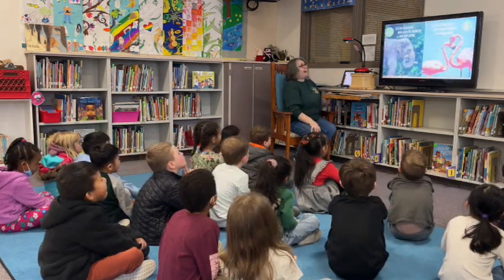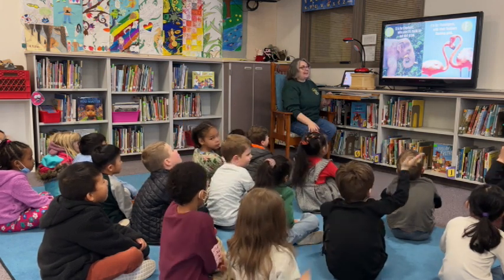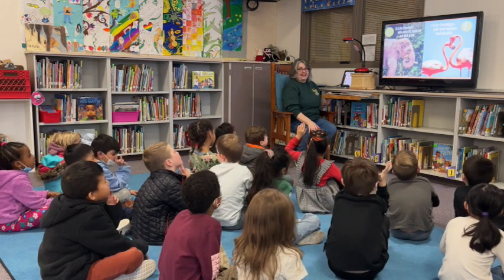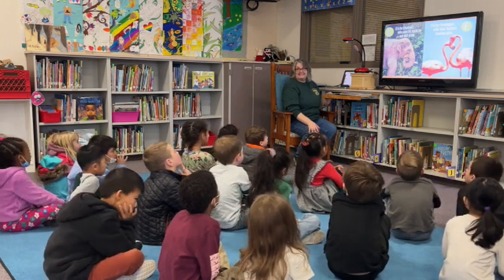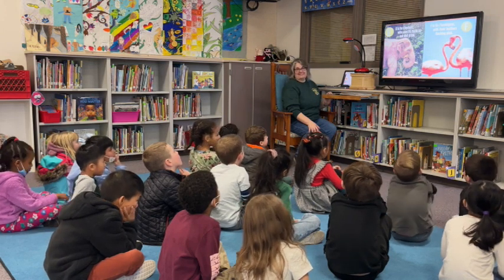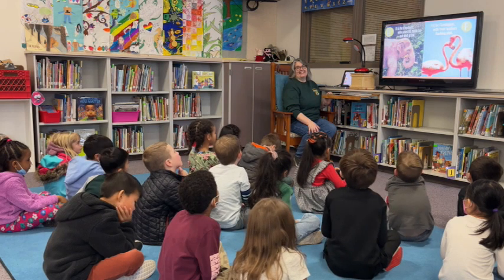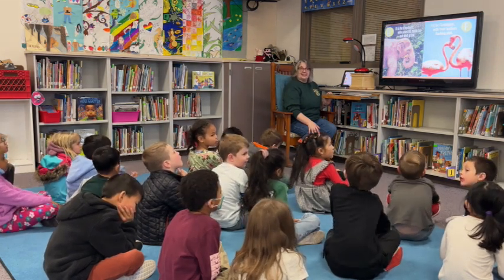E is for elephant, who uses its trunk to eat and drink. That's my favorite one. That's my favorite because it starts with my sister Olivia. That's my favorite because it starts with my brother Ethan. And that's my other favorite one because it starts with me and my sister. That's great.